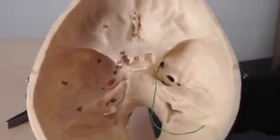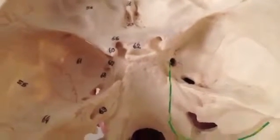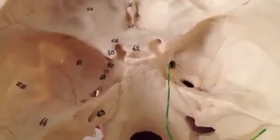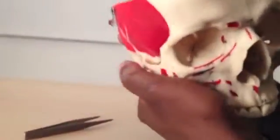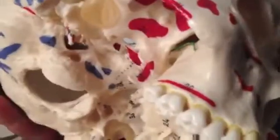The next hole is foramen rotundum — rotundum means round, and it can't get any rounder than that. Foramen rotundum carries the maxillary division of the trigeminal nerve, V2. Turning it around, if you look through the orbit and down through the inferior orbital fissure, you can see rotundum poking out on the other side — it comes out into the pterygopalatine fossa. Bear that in mind because we'll come back to it shortly.